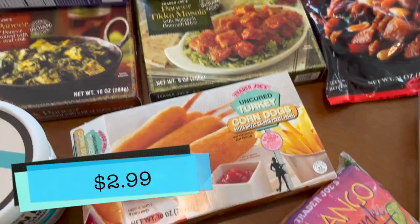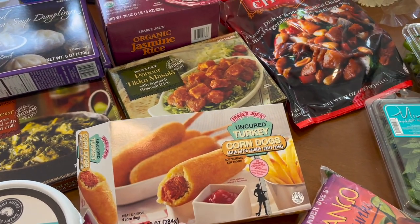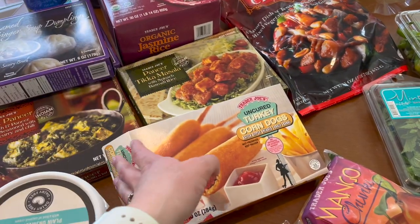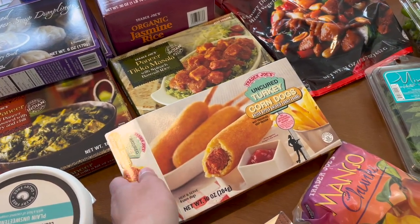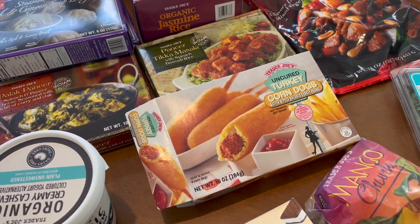I picked up the turkey corn dogs because I was hungry and I saw them and I was like, 'I want a corn dog.' I already had one because I was starving when I got home from the store, and you know what — I love a corn dog. Whatever, I'm a child. I told you guys I eat like a child — it's fine.